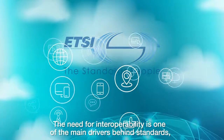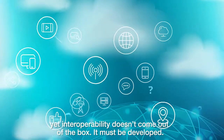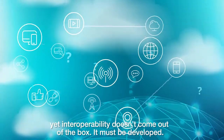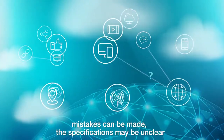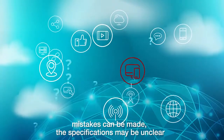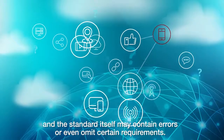The need for interoperability is one of the main drivers behind standards. Yet interoperability doesn't come out of the box — it must be developed. Simply following a standard may not be enough. Mistakes can be made, the specifications may be unclear, and the standard itself may contain errors or even omit certain requirements.